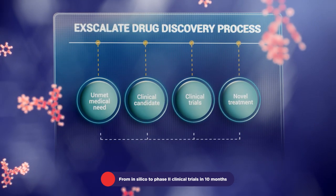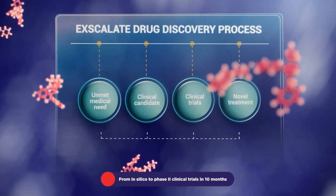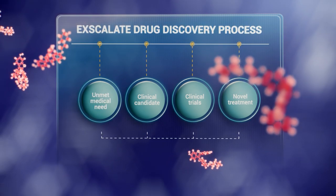Understanding the pleiotropic effects of raloxifene, acting against the multiple pathways involved in SARS-CoV-2 infection, was crucial for best candidate selection.